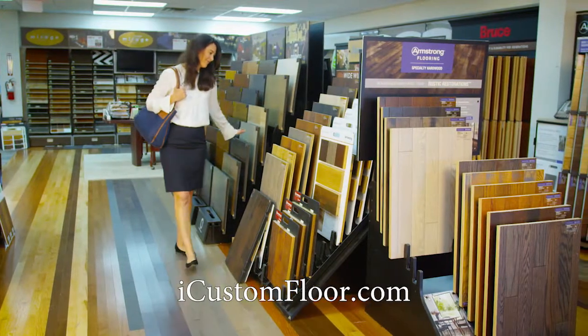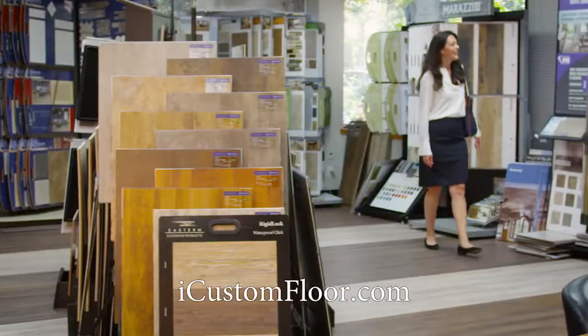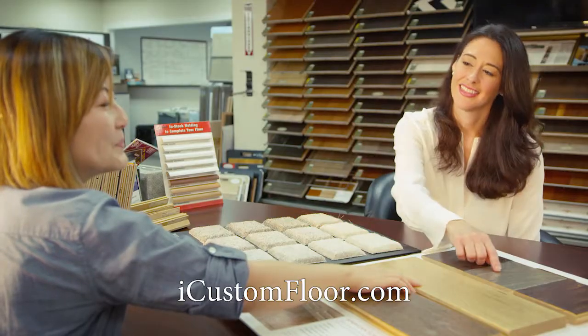Custom Floor's newly expanded showroom in Chantilly offers a huge selection of carpet, hardwood, laminate, tile, EVP flooring, and more.